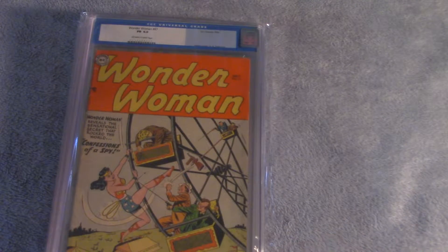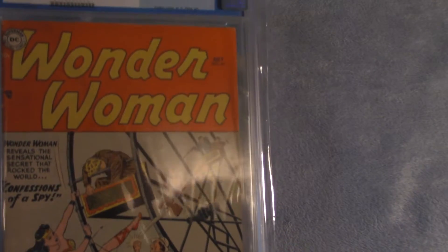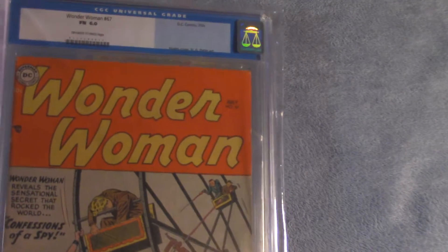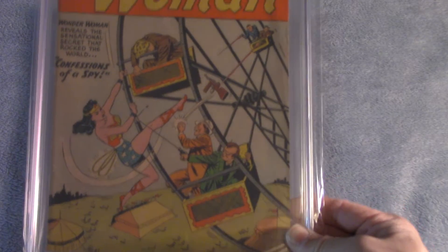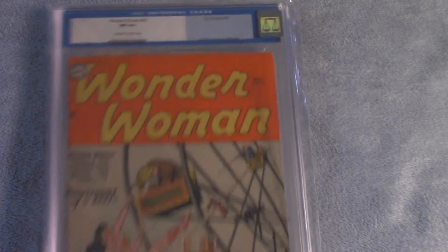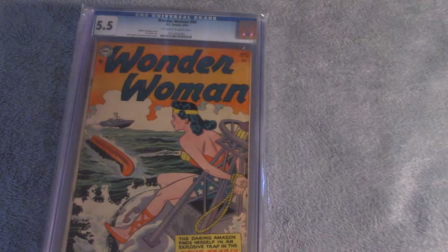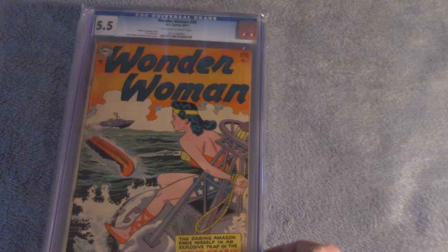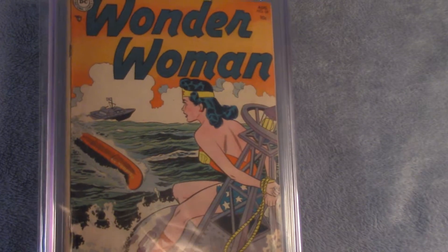Wonder Woman number 67, July 1954, Fine 6.0. Wonder Woman number 68, CGC graded 5.5, VG/Fine.